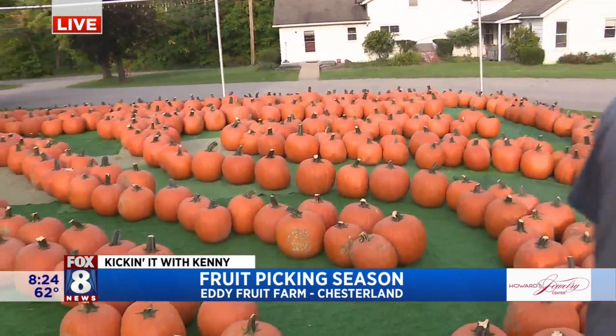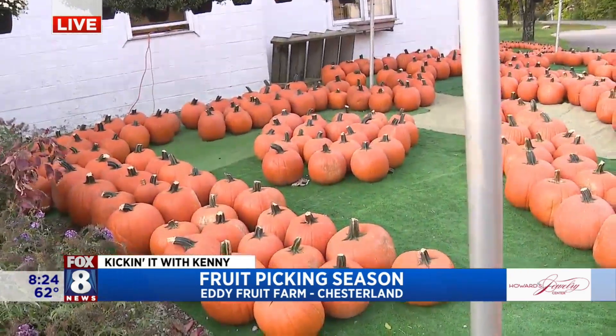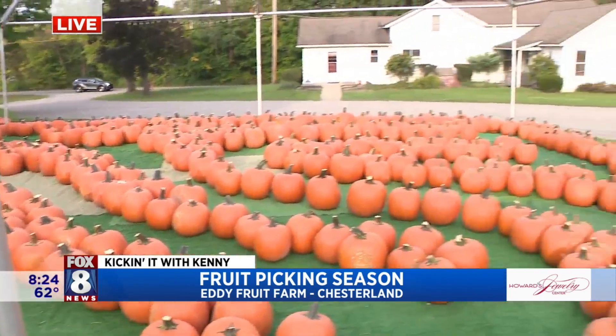Hours of operation: if people want to come out and get pumpkins, the market's open nine to six, seven days a week. One of the general rules is if the kids can pick it up, they can get it — if they can't pick it up, they can't get it. Some of these pumpkins are as big as the little kids are, but they manage to pick them up.